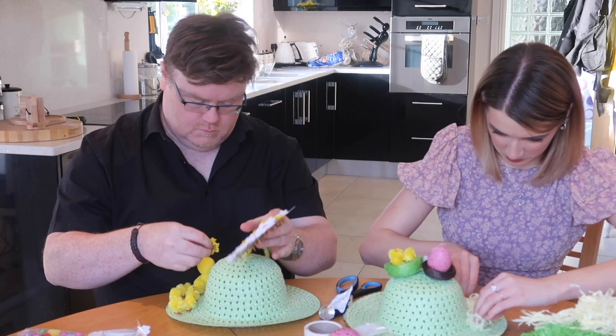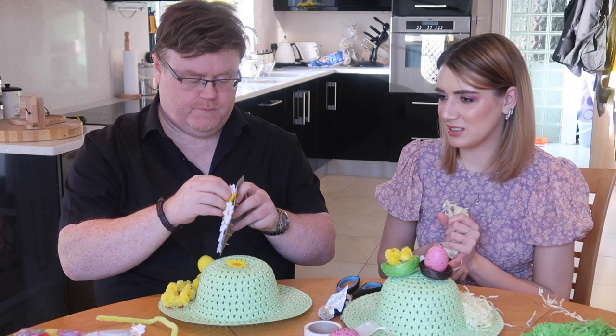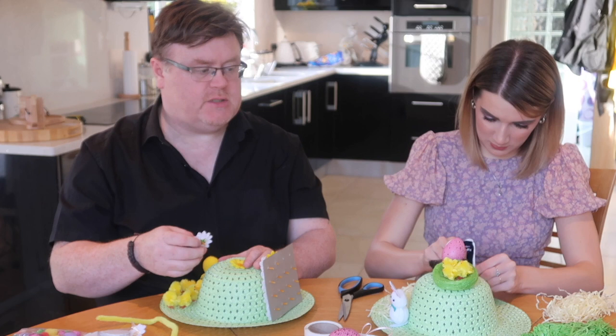So if you're not a fan of Easter, if you could replace Easter with any other holiday, what would you replace it with? Another Christmas — I knew you were going to say that. Springtime Christmas! Maybe we should start doing that instead. Let me know in the comments if you're going to start doing Springtime Christmas. We could have a summertime Christmas — a Christmas for every season!